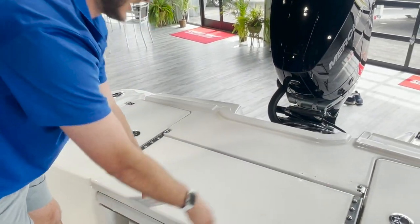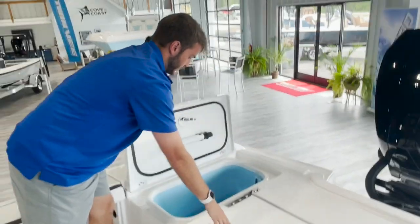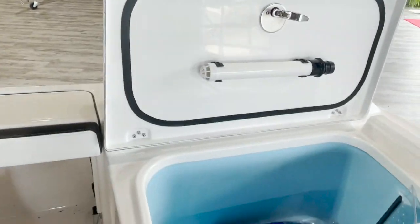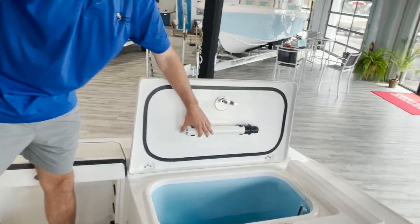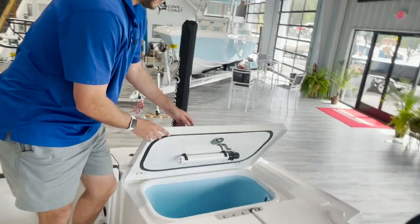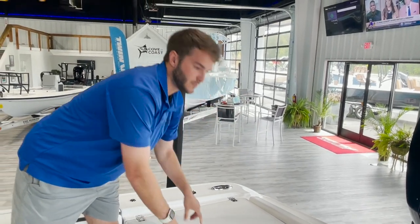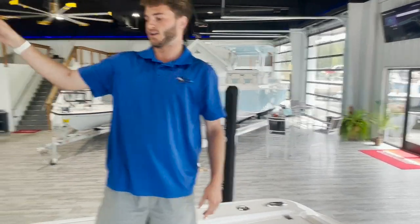On both sides, back here in the back, you have two big live wells — super nice live wells. You got your stand pipe up on the top here. This boat does have three live wells standard: two back here in the back and one in front of the console.